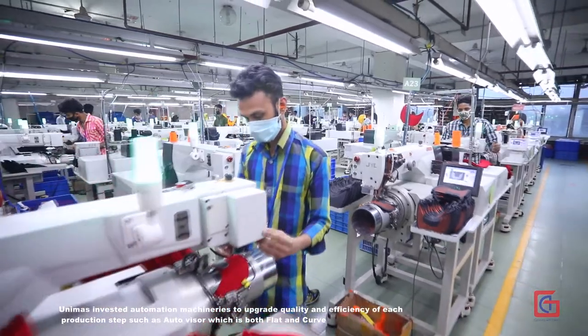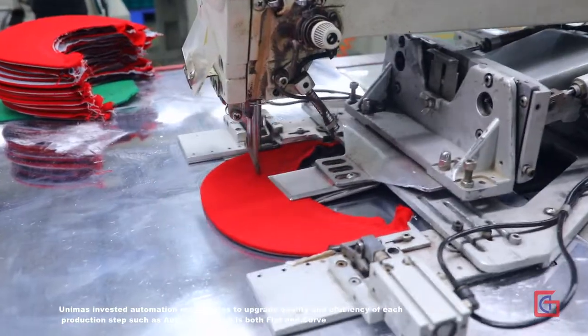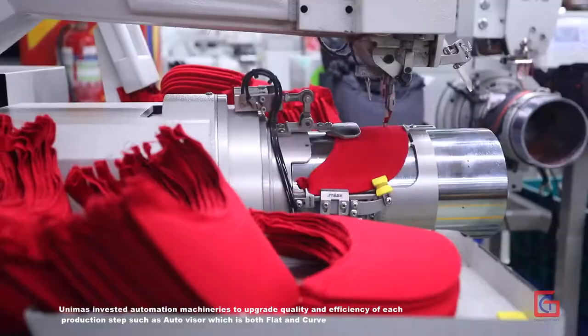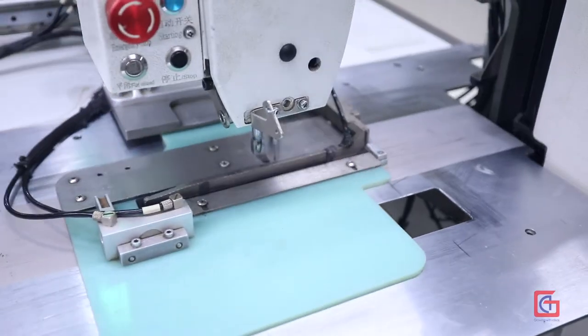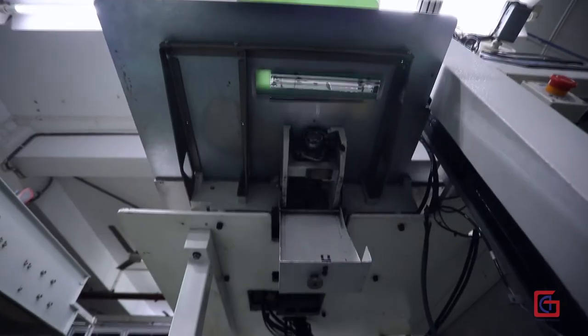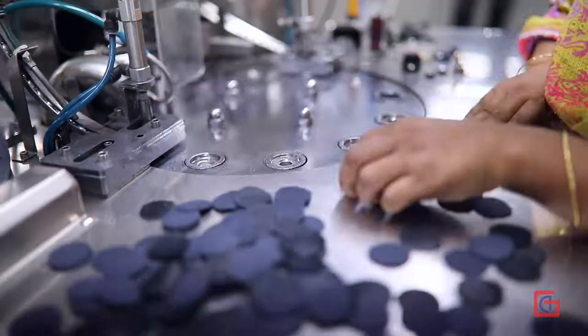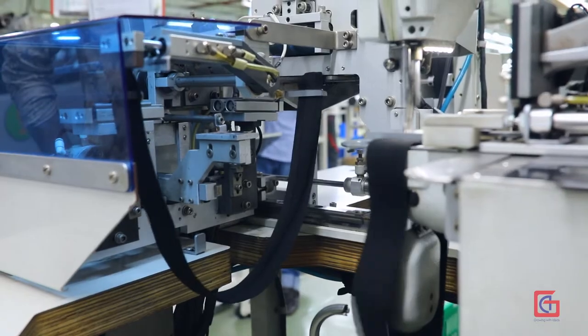Unimus invested in automation machinery to upgrade quality and efficiency at each production step, such as auto visor — both flat and curved — as well as velcro, auto button, elastic cutter, and stitching machine.